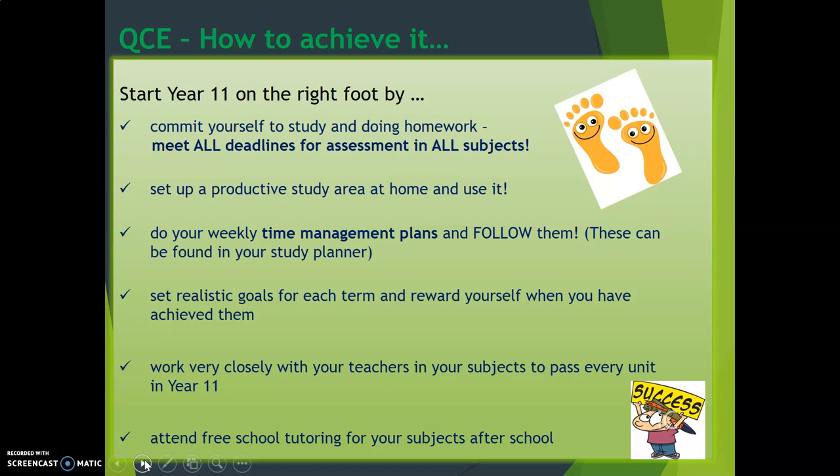If not, I have a template which I do with students, and I'm very happy to help you if you're not sure how to get started. You need to set yourself a realistic goal for each term and reward yourself when you have achieved those goals. Those goals need to be small, achievable, and something that helps you work towards getting your QCE. You need to start working very closely with your teachers in all of your subjects to help you pass every unit in Year 11, because every unit that you pass will get you one credit towards your QCE, and you're working towards achieving that magic number of 20 by the time you finish Year 12. If you fail a unit, you automatically lose one of your QCE credits, so it's very important that you work closely with your teachers to help you pass.